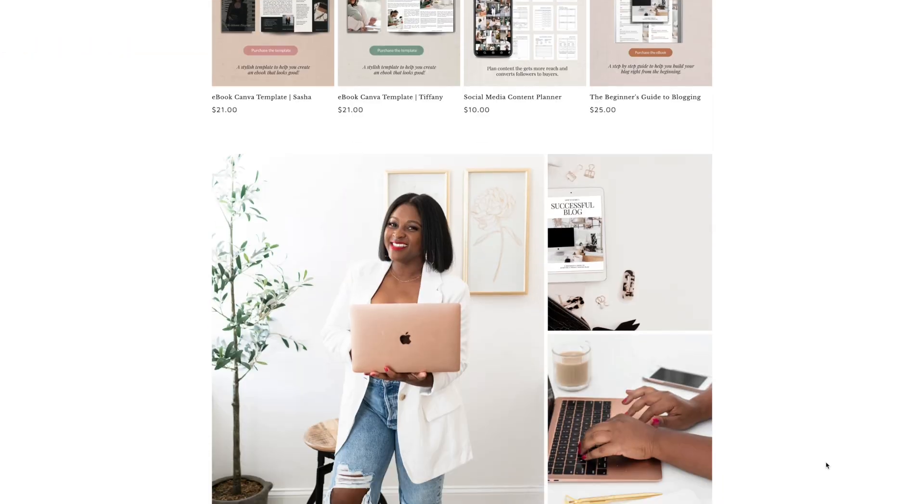The very first thing you're going to need to do is set up your Shopify store. This is super simple — it does not have to be complicated at all. If you need assistance with that, check out this video right here where I walk you step-by-step on exactly how to do that. In 10 minutes or less you can have your store set up and be done with it.